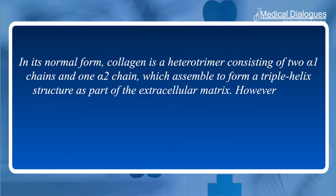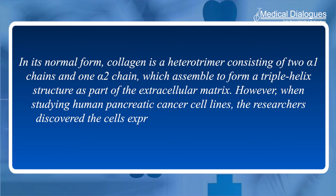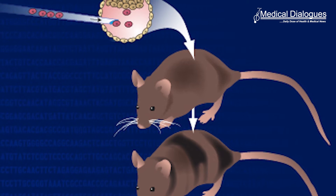However, when studying human pancreatic cancer cell lines, the researchers discovered the cells expressed only the alpha-1 gene, that is COL1A1, whereas fibroblasts expressed both genes. Further analysis revealed that cancer cells have silenced the alpha-2 gene, or COL1A2, through epigenetic hypermethylation, resulting in a cancer-specific collagen homotrimer made up of three alpha-1 chains.